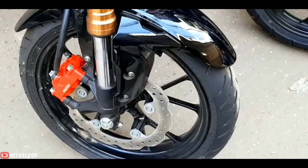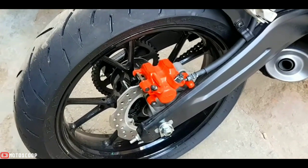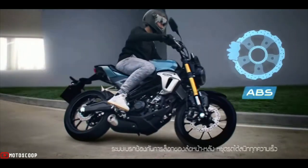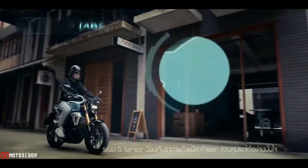The CB150RXMotion is equipped with disc brakes at both front and rear. More specifically, the bike brakes with dual-channel ABS anti-lock technology are safer. The seat height is 795 millimeters.